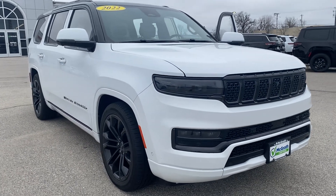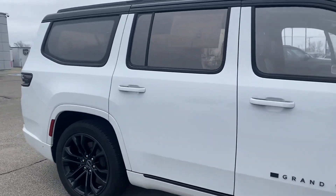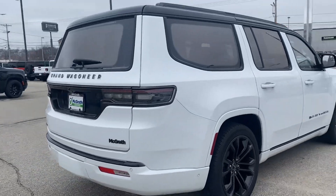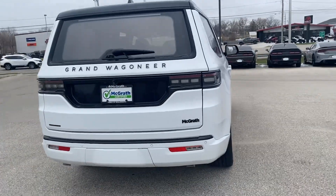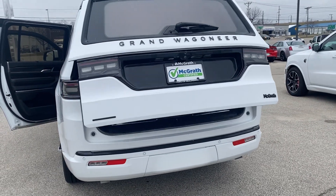If you'd like to take a peek at it or take this for a drive, it's definitely a night and day difference between the regular Wagoneer and the Grand — just all around. Between performance, appearance, features inside, technology — it's all very, very nice in the Grand.